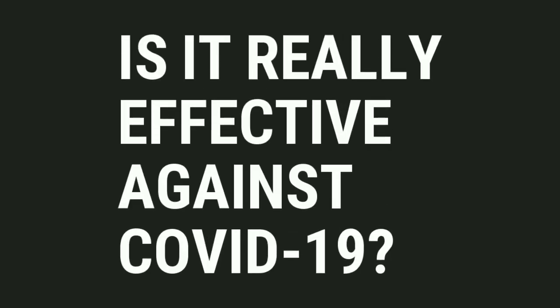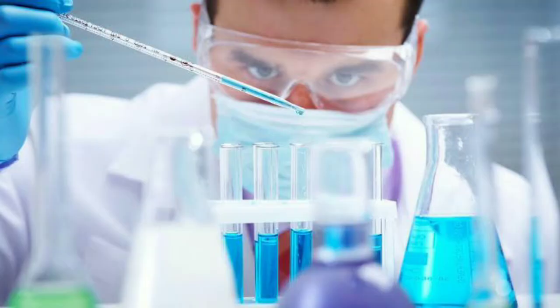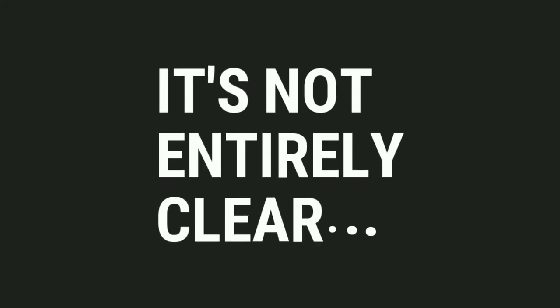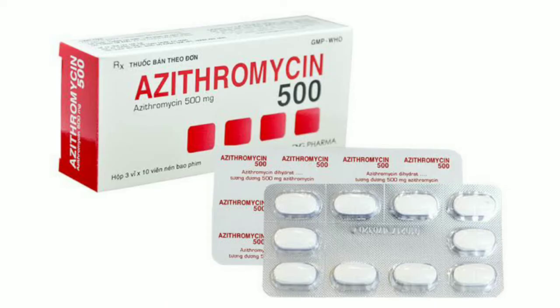There is no clear evidence that hydroxychloroquine is effective at treating COVID-19. There were some early experiments done which show it has some antiviral properties, but it is not entirely clear whether this drug is effective or not. At present, after approval by the United States FDA, this drug is being used along with azithromycin for the treatment of COVID-19.